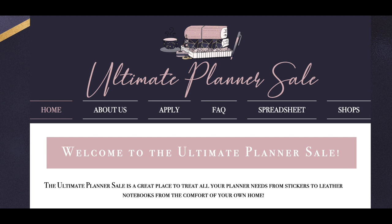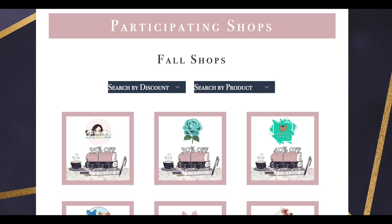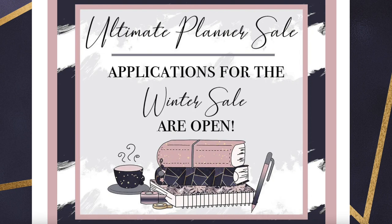Hi everybody, it's Heather here from Best Laid Plans. In honor of Small Shop Saturday this year, I thought I would show you what I got from the Ultimate Planner Sale. This is a quarterly planner sale that includes over 60 shops. I purchased from the fall sale, but there's going to be a sale again in winter, spring, and summer as well.